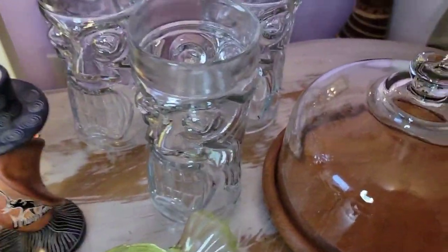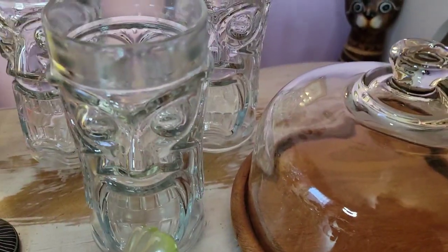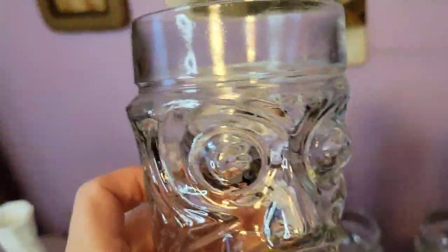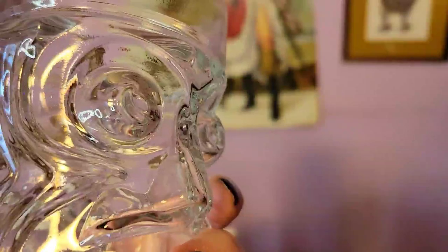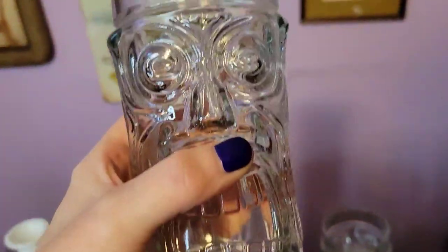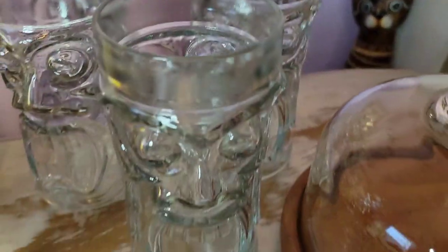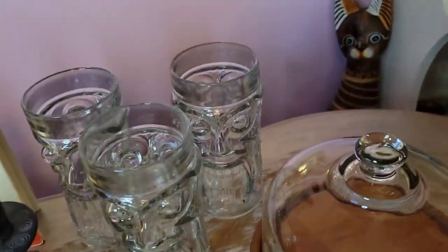I got these glasses — they are clear glasses, Anchor Hocking tiki glasses. It's kind of hard to see because it's clear glass, but these are super cool — a really good find. These go for about $15 a glass, so I was really lucky to find three of them. They're two-sided, which is super cool. These are large glasses, perfect for cocktails — a rum drink, a piña colada, so many different options. They are in excellent shape and the Anchor Hocking mark is here on the bottom.